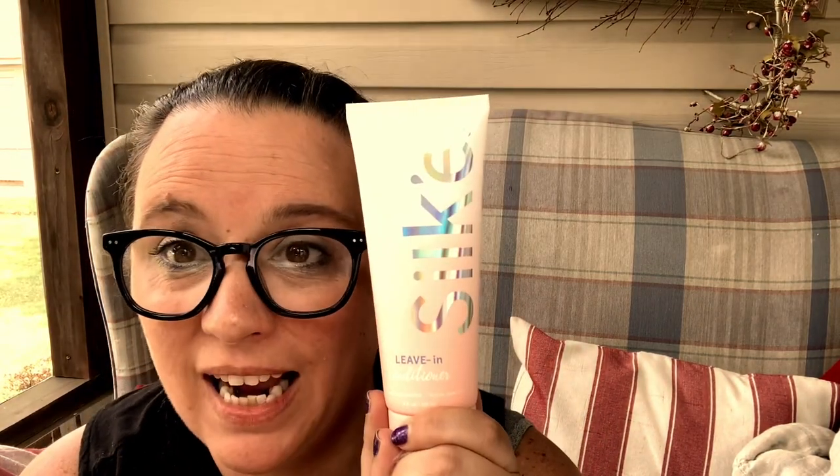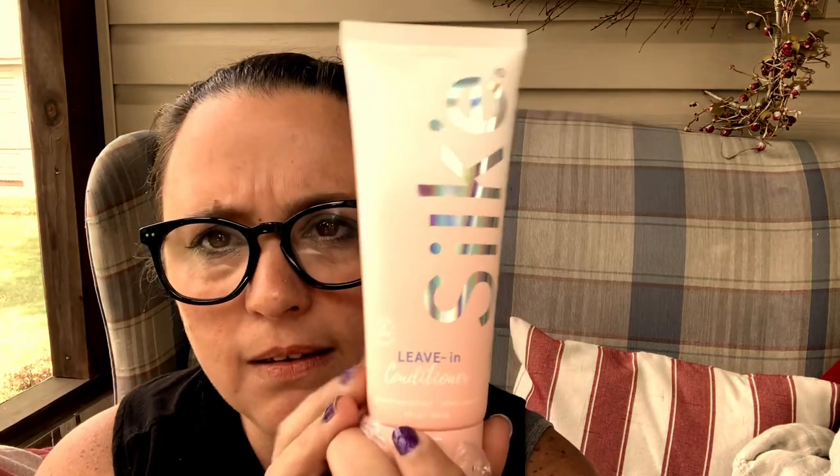Next we have a leave-in conditioner — yes! I love leave-in conditioner for my hair. It's a silk leave-in conditioner, paraben-free and sulfate-free. It has aloe vera leaf extract and jojoba seed oil. Let's see how it smells — it smells really good!